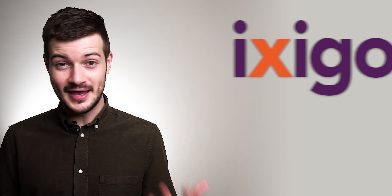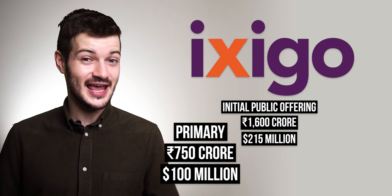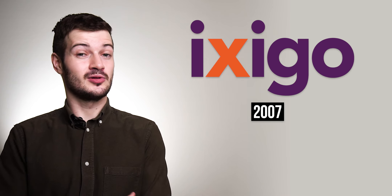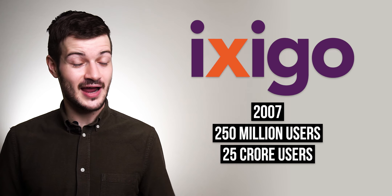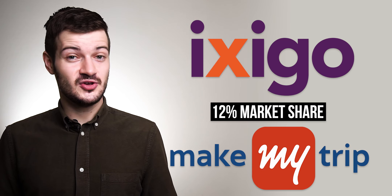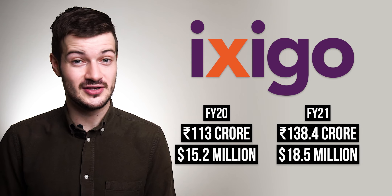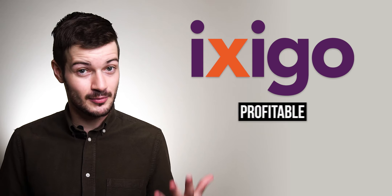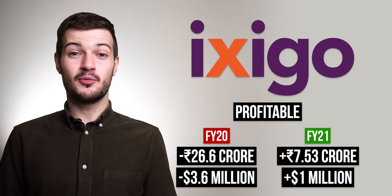Next up: online travel booking platform Ixigo has filed for a 1,600 crore rupee IPO — 750 crore in primary shares and 850 crore in secondary shares. Ixigo was founded in 2007, has a total user base of 250 million, and is currently the second-largest online travel aggregator in India with a 12% market share in FY2021, putting them second only to MakeMyTrip. On revenue, they've grown from 113 crore rupees in FY2020 to 138.4 crore rupees — impressive given the COVID-19 pandemic — and they've swung from a loss of 26.6 crore rupees to a profit of 7.53 crore rupees.